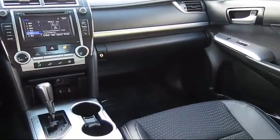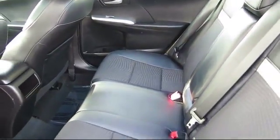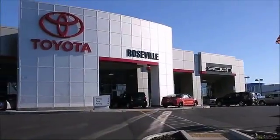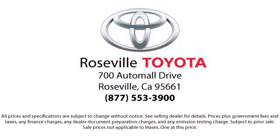Additional benefits include 1-year roadside assistance, Carfax Vehicle History Report, and more. Roseville Toyota is the number one volume Toyota certified dealer in Northern California. So give us a call or stop by. We're located at 700 Auto Mall Drive in the Roseville Auto Mall.